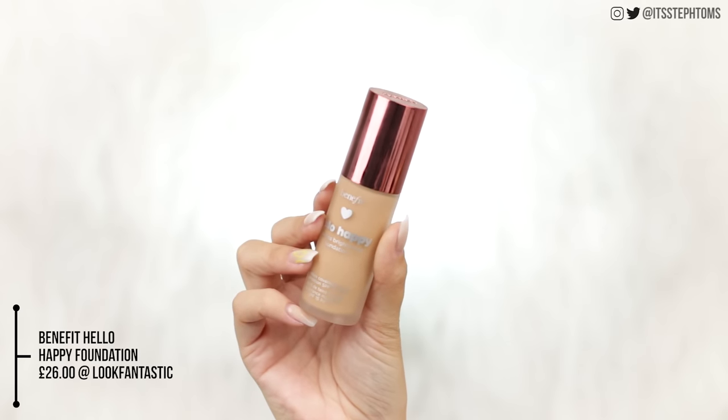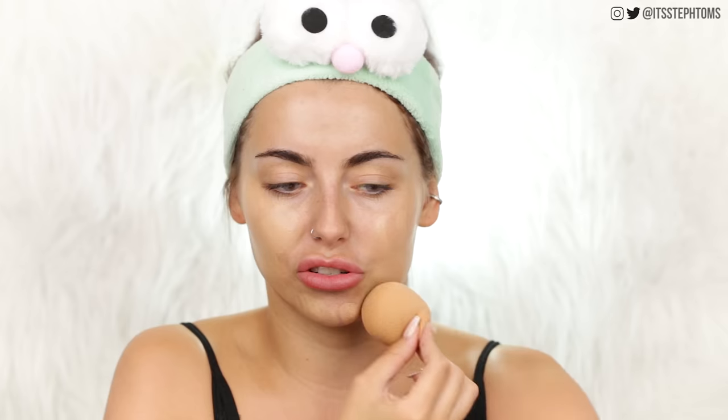So now for foundation, a lot of you guys have asked me to try this out. I have the Benefit Hello Happy Foundation in the shade four - this is what they sent over to me. I actually never tried the original Hello Happy Foundation. It says it instantly adapts to brighten skin in any lighting, 12 hour long wear, medium coverage. I wasn't sure if I was going to like this - I thought it was going to be too natural for me - but this actually looks pretty good. It's maybe picking up on the tiniest little bit of texture around here where I do have a few little bumps on my chin, but I really liked that. Like a lot, way more than I thought I was going to.